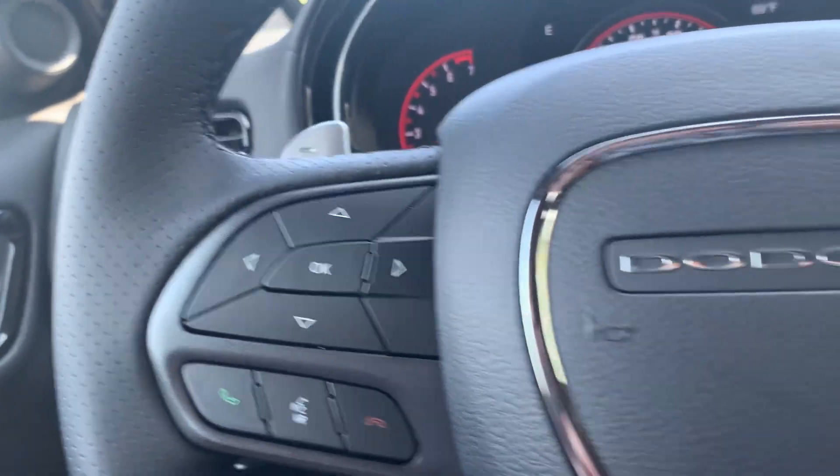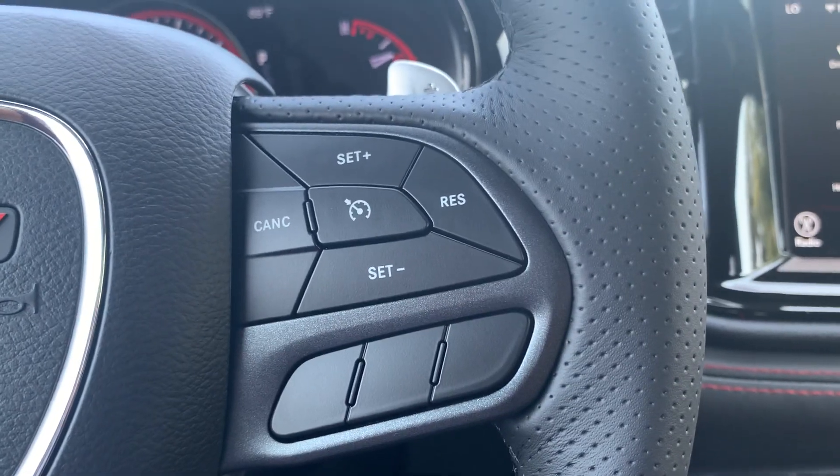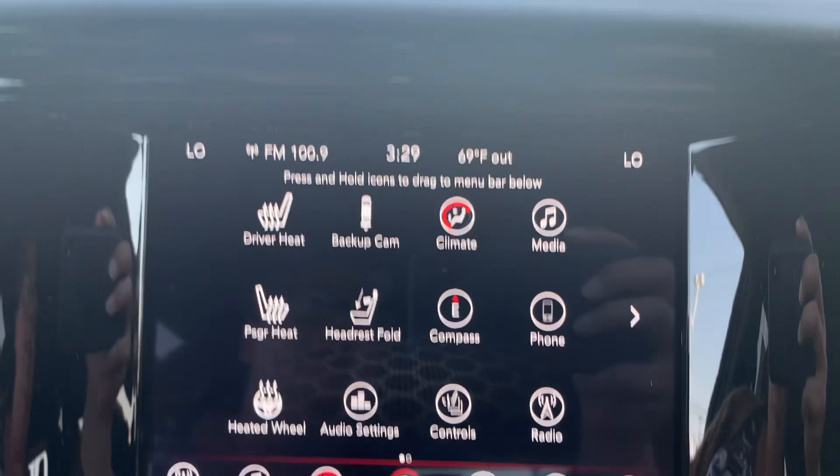Menu controls, cruise control, and the center stack.